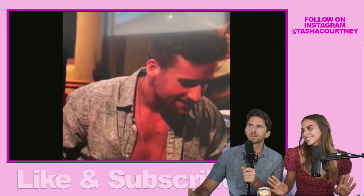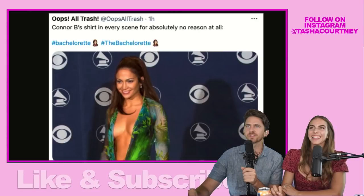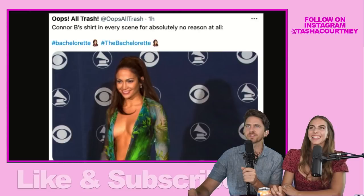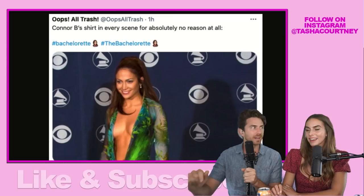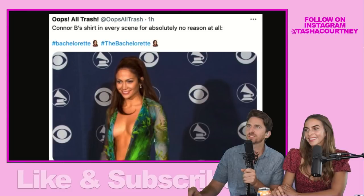We talked on Twitter about Connor's deep V — he loves his deep V and it reminded us of J-Lo. Connor's shirt in every scene for absolutely no reason at all. The J-Lo deep V was big news back in the day — it went straight down to the crotch — but that wouldn't even be scandalous for a 15-year-old on TikTok these days. Times have changed.